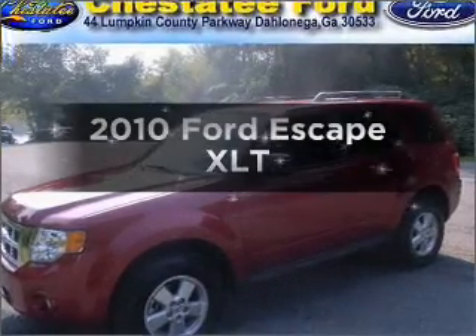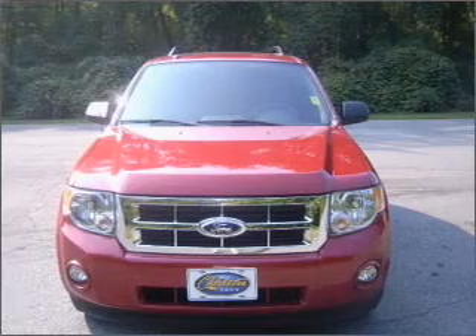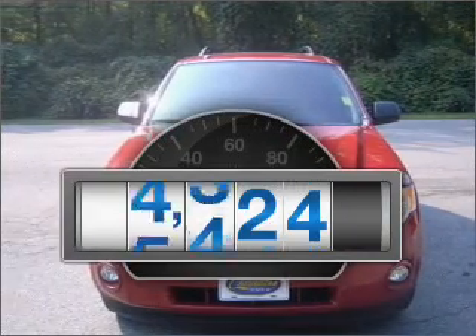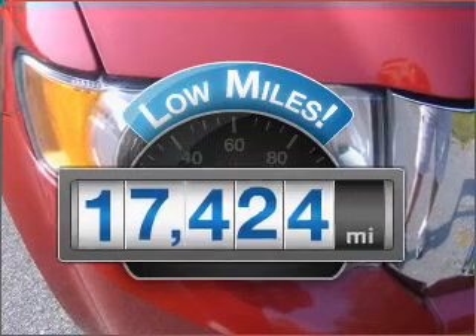Imagine yourself in this 2010 Ford Escape. Travel the roads in style and comfort in this great vehicle. Low mileage is an important factor in your purchase and this vehicle delivers a low odometer reading.